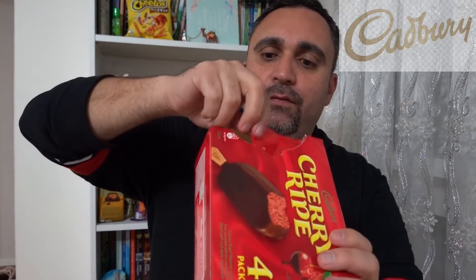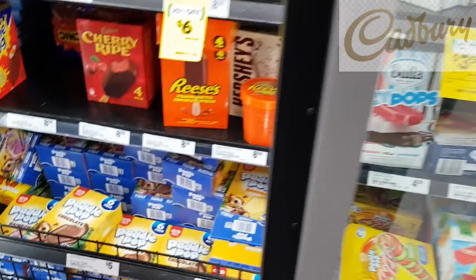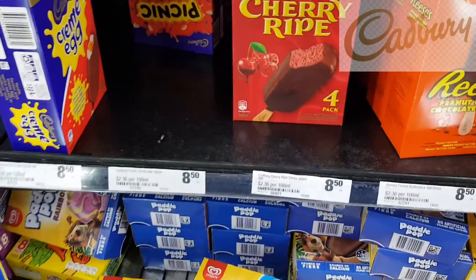They've got a push and pull section there. It's got 4 in there, it cost me $8.50 roughly — $2.12 each.